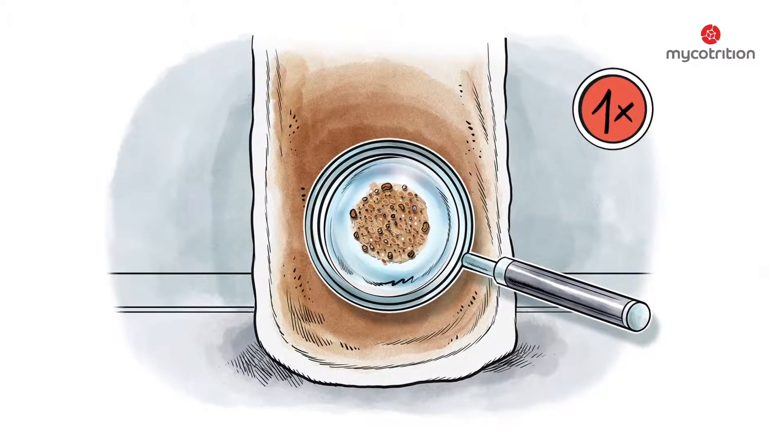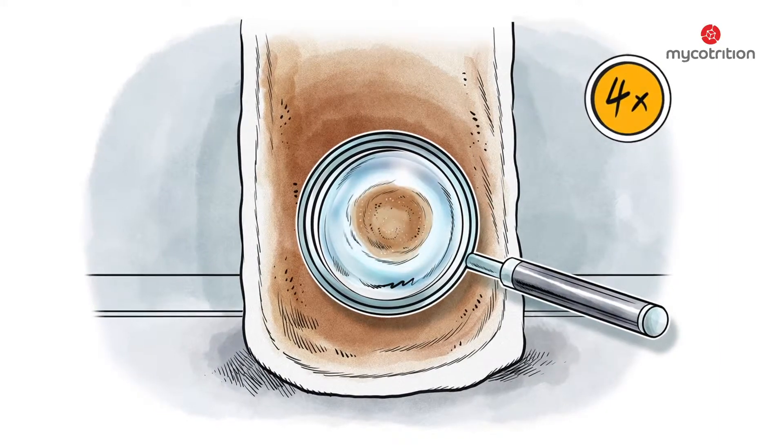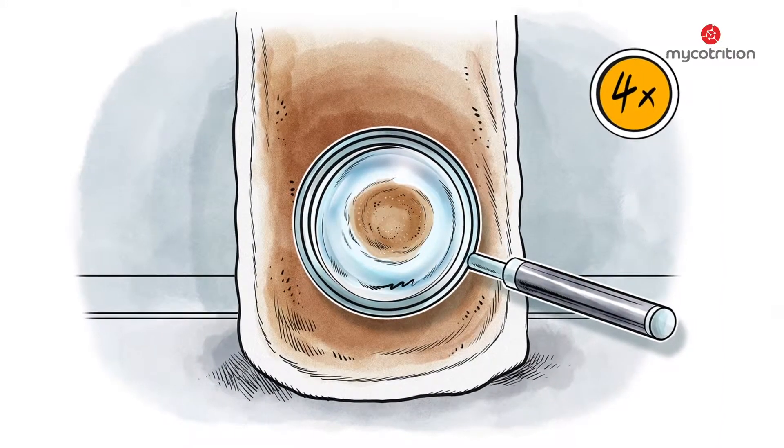The degree of fineness is a significant indicator for the quality of the end product. In our products, we only use the most finely ground mushroom powder.